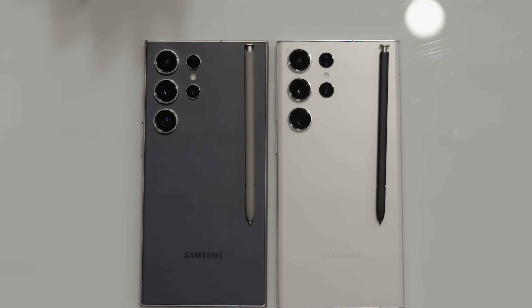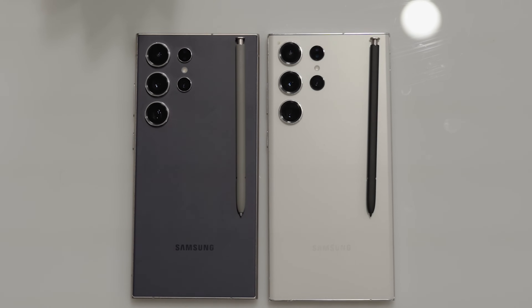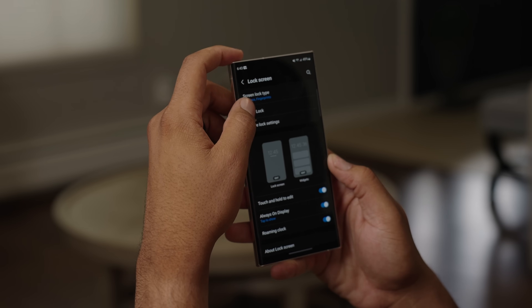I'm Kevin the Tech Ninja, and let's talk about it. When we discuss build and design, there isn't much here that has changed at all, but I don't see that as being a bad thing. The S23 Ultra had some of the best big phone design out there.